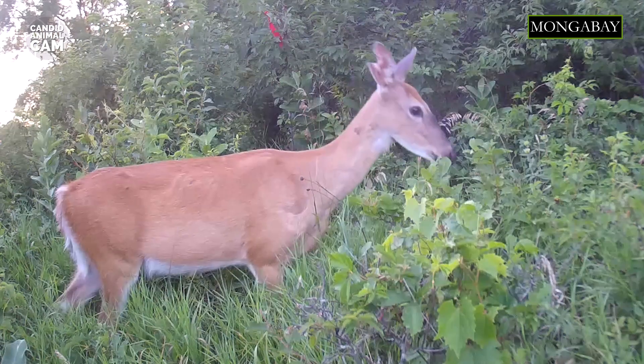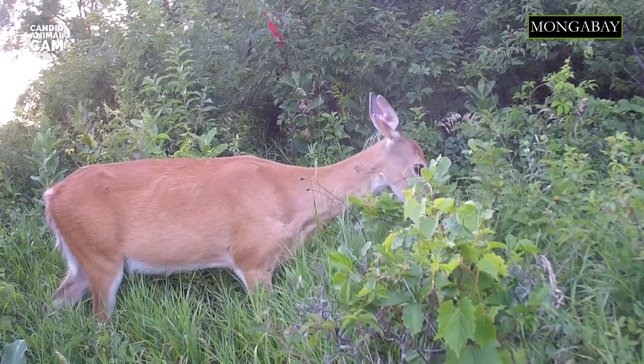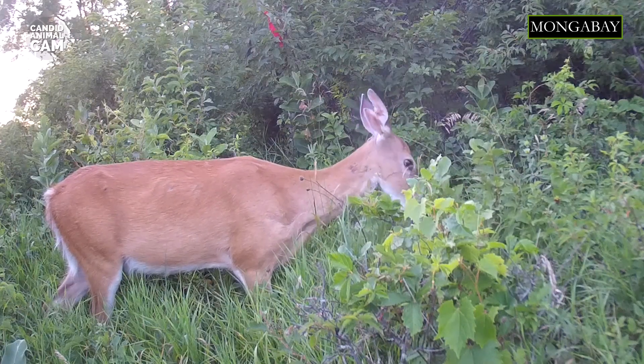White-tailed deer are able to feed on this wide variety of food thanks to their stomachs. Just like cows, their stomachs have four compartments that allow them to process food more efficiently than other mammals.